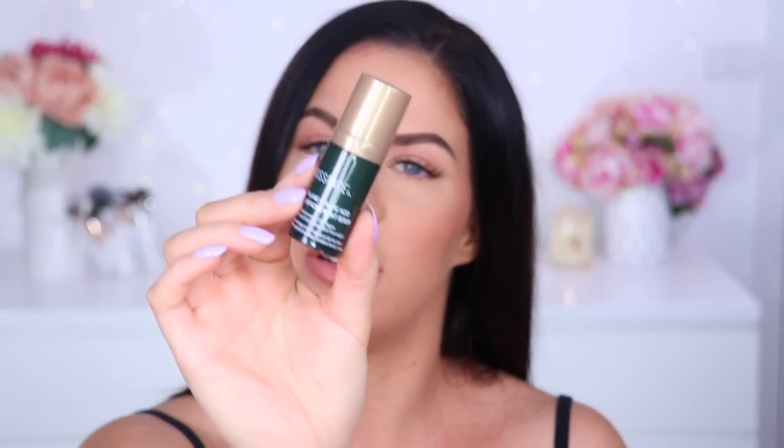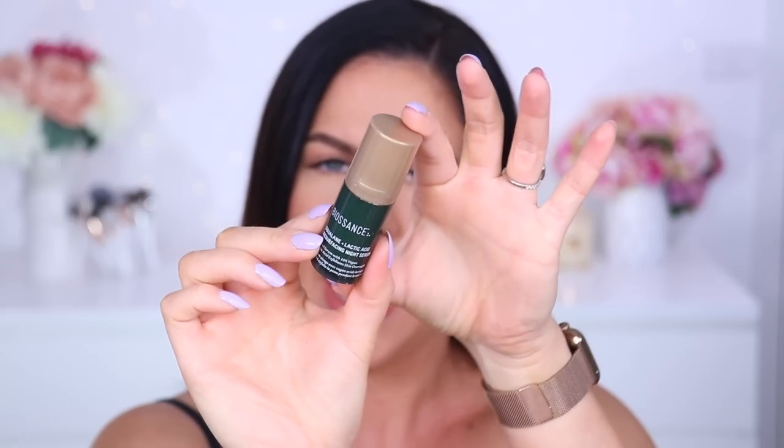The packaging is just like their normal Biossance packaging. The formula is quite lightweight — it doesn't feel like it would cause any stickiness or tackiness, which I love. I'll definitely circle back on the results with this one. Also from Biossance, their lactic acid resurfacing night serum — it has 10% lactic acid to exfoliate the skin overnight. I'll keep this one at my bedside table, test it out, and let you know how I go.